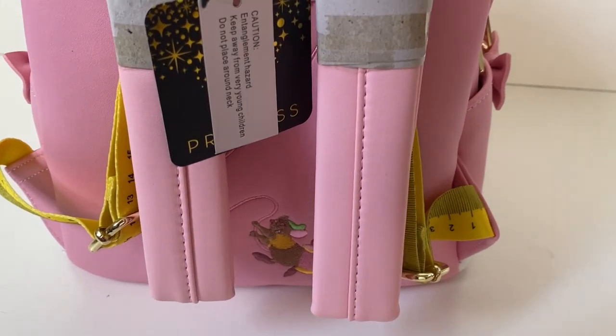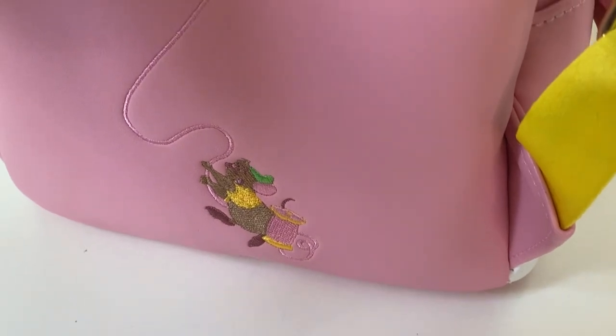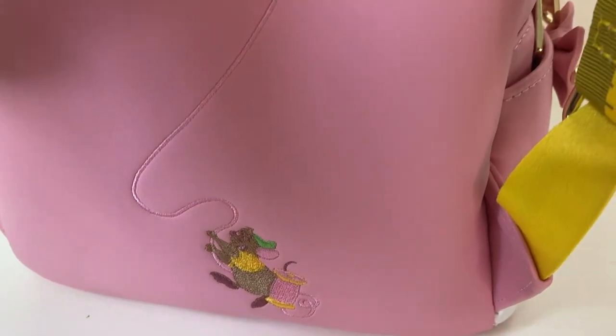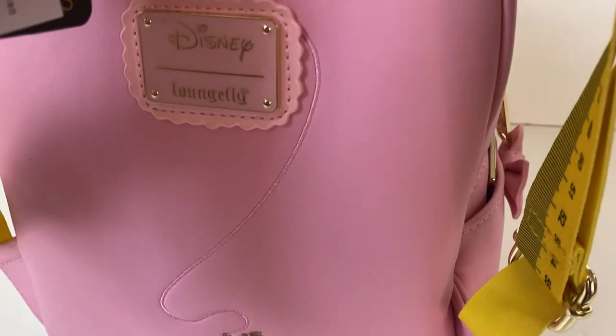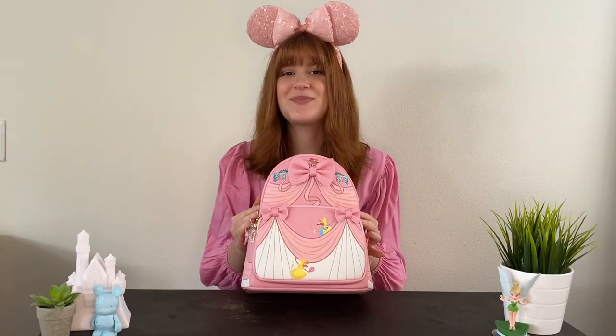On the back we have that same stunning measuring tape on the adjustable backpack straps with the pink top part of the strap. When you open up the backpack straps you can see we have Gus Gus with a spool of thread on the back — embroidered — which is such a cute little detail and gives him his chance to shine. We also have our Disney Loungefly logo with a gorgeous scalloping detail around the sides.